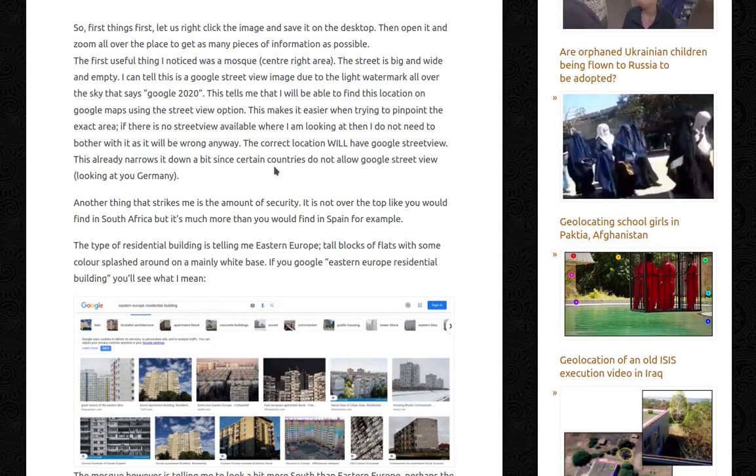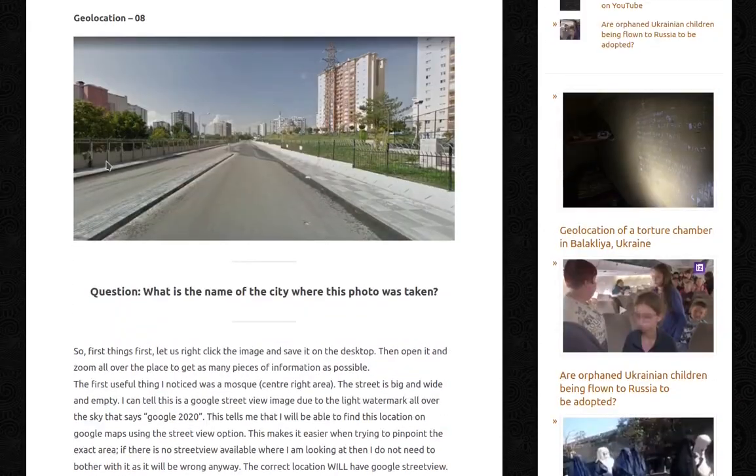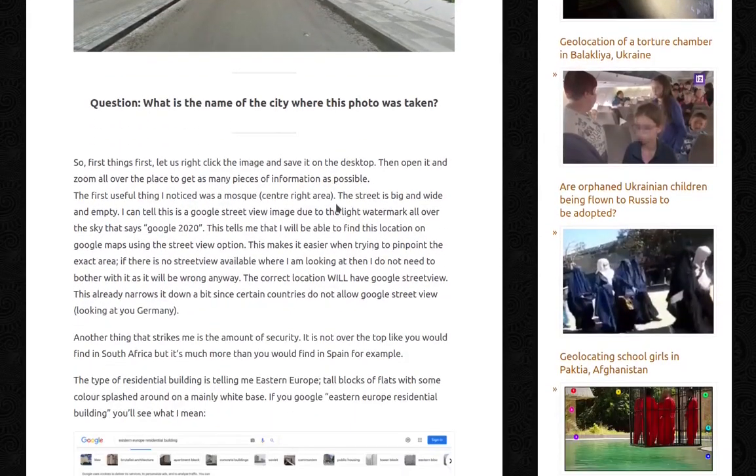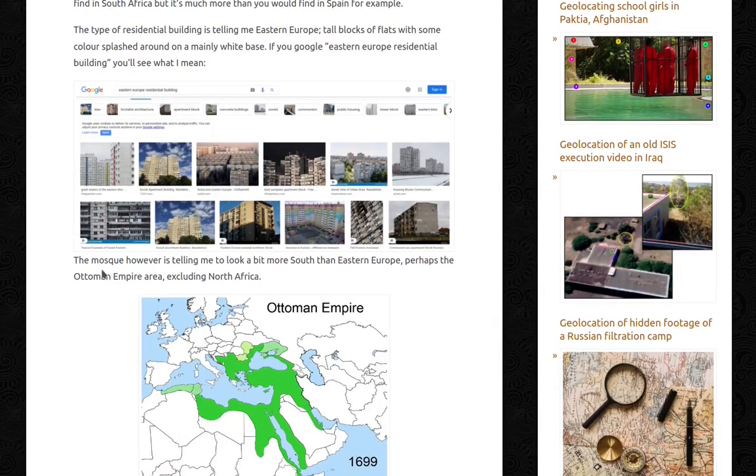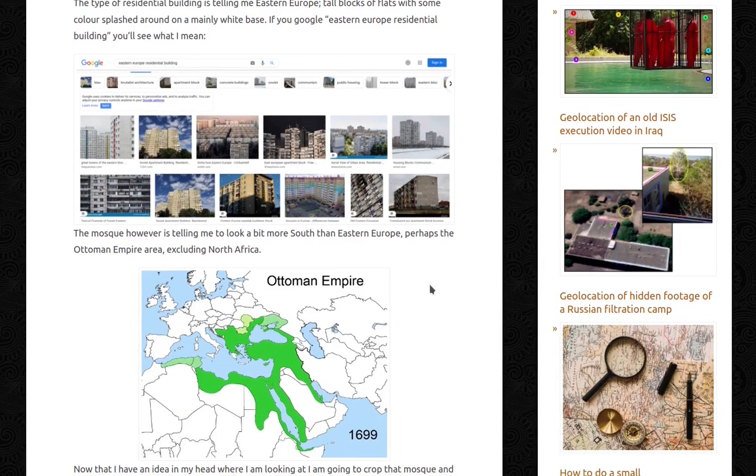Another thing that strikes me is the amount of security — not over the top like South Africa, but much more than you'd find in Spain. There's barbed wire and similar features. The type of residential building is telling me Eastern Europe: tall blocks of flats with some colors splashed on a mainly white base. The mosque, however, is telling me to look a bit more south than Eastern Europe, perhaps the Ottoman Empire area, excluding the North African region.